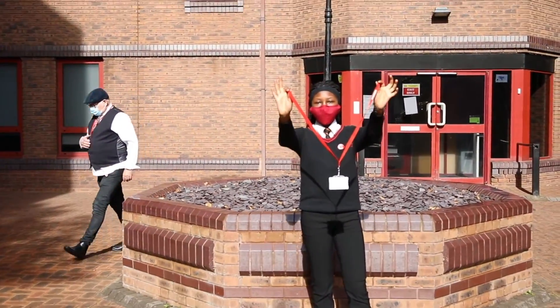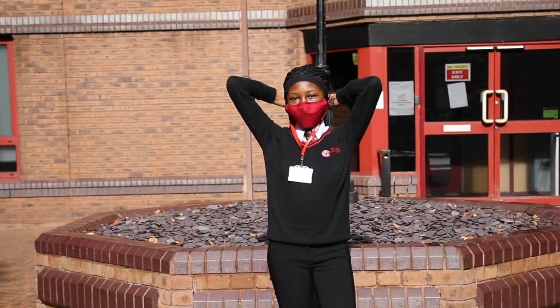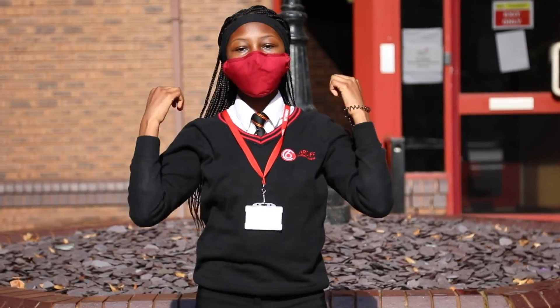First things first, insert the plastic end of your lanyard into the buckle and place it firmly around your neck. Lanyards must be fastened whenever you're in college.